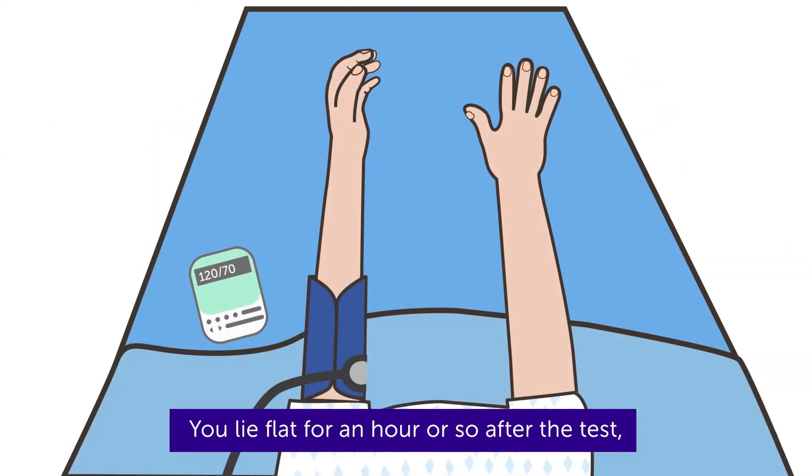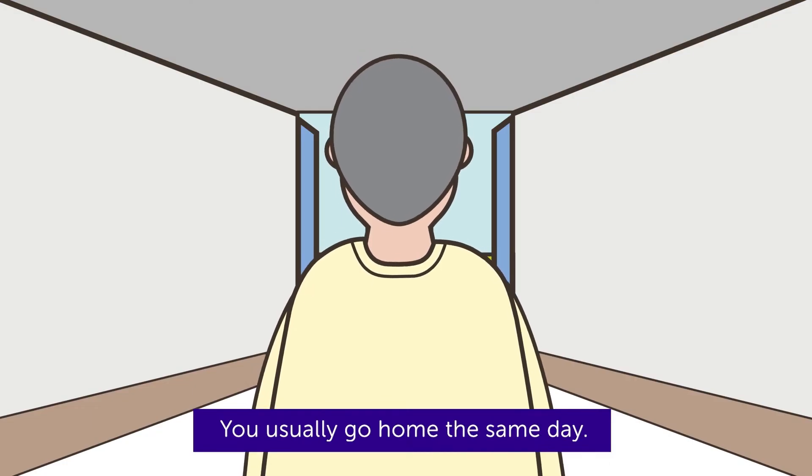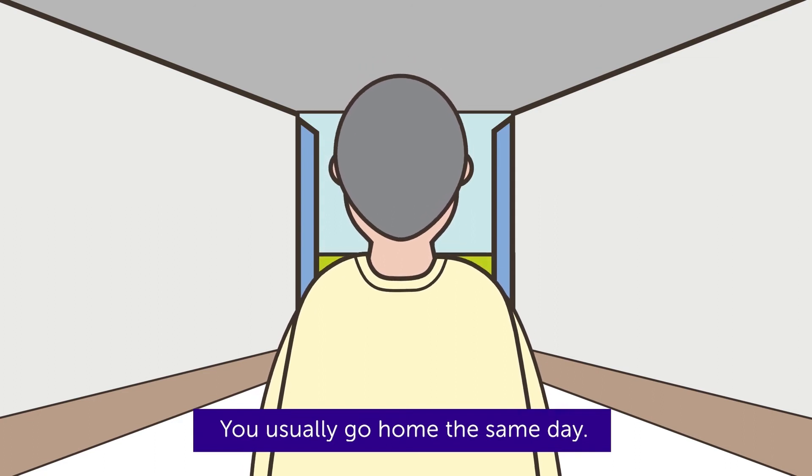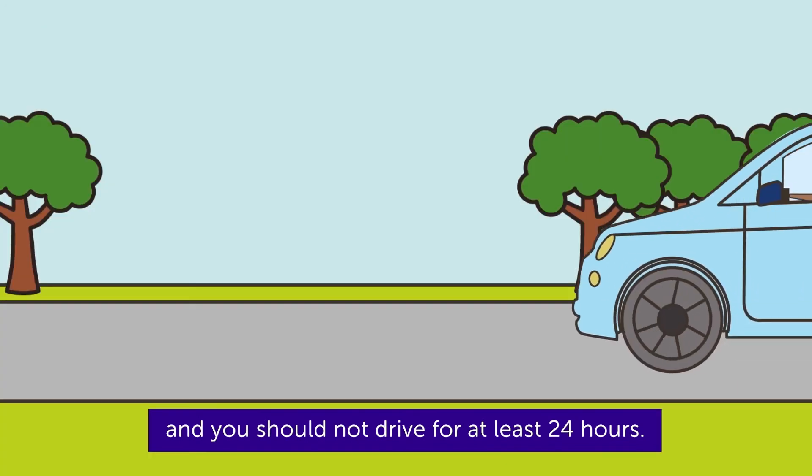You lie flat for an hour or so after the test. During this time, your nurse will take your blood pressure and pulse. You usually go home the same day. You should have someone to take you home and you should not drive for at least 24 hours.